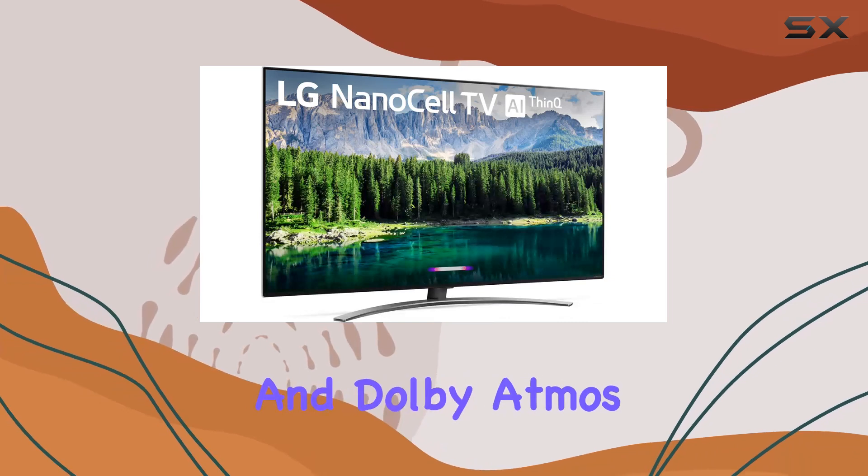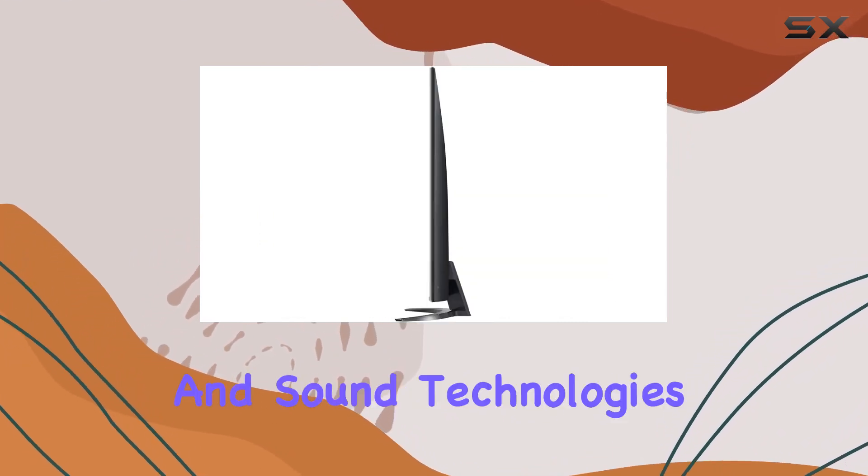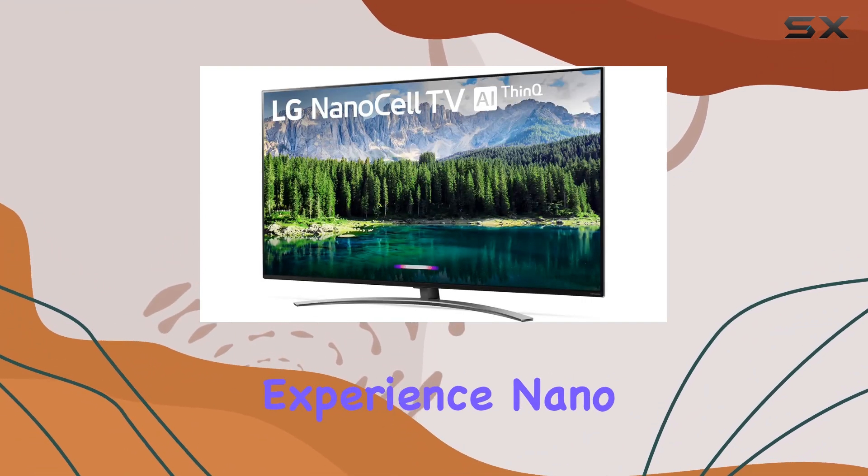Dolby Vision and Dolby Atmos support transform your TV into an entertainment powerhouse. The advanced image and sound technologies, inspired by the cinema, optimize every scene for a lifelike experience.